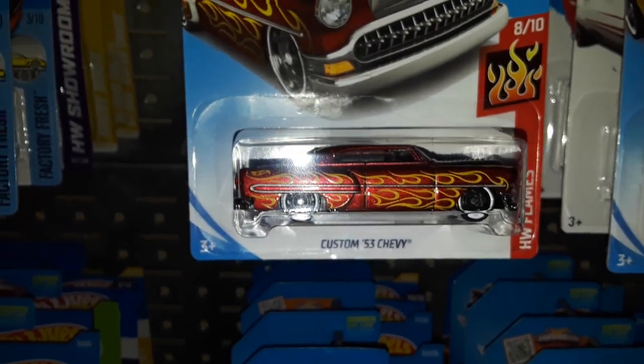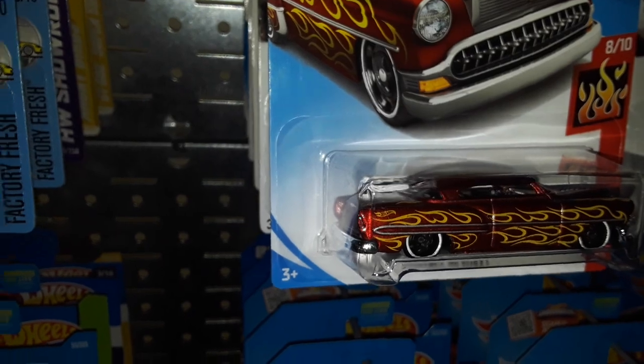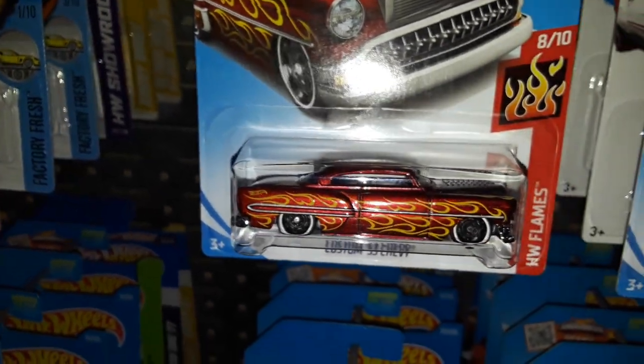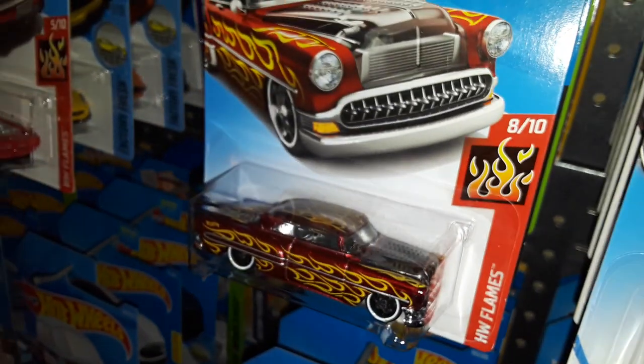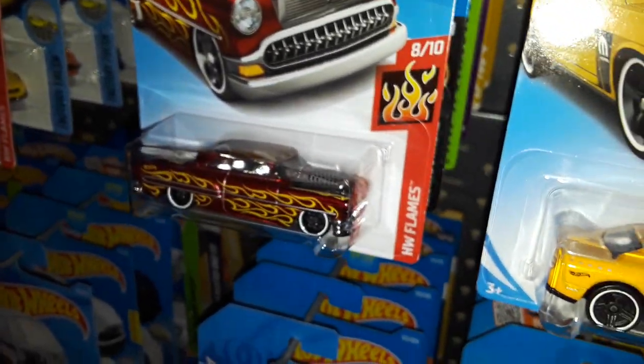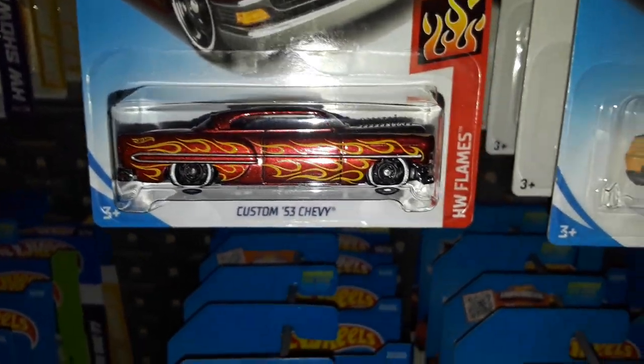We have the Custom '53 Chevy making a return after a couple years of absence, in metallic red with flames, the new steelies, and the authentic clear hood which made it really famous. But who doesn't like red with flames?